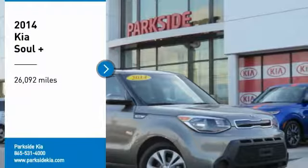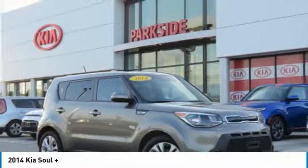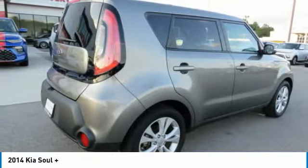Come test drive the 2014 Soul. The Soul is quick and ready with its innovative catchy style, a sharp, roomy and well-fitted cabin, and a comprehensive list of safety and fun features.